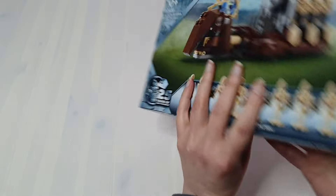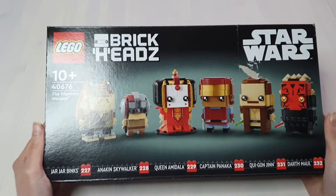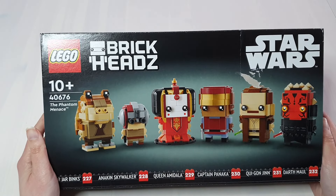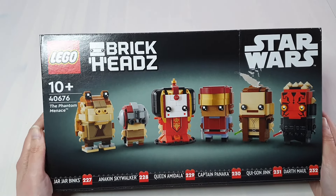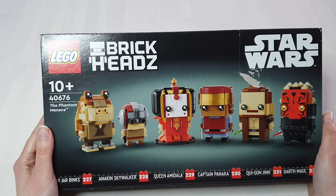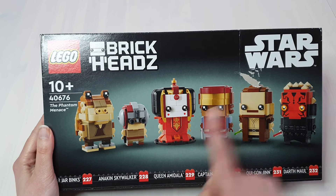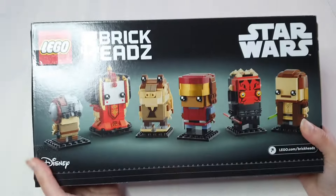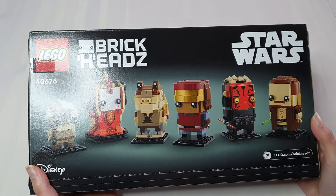Let's dig into the sets I bought. First up is the Phantom Menace Brickheadz. I'm so excited to build these. This is the box that was stuck to one of the envelopes — I'm not mad about it. Look at all the characters. I'm going to build Queen Amidala first. If you saw my upcoming LEGO video about the Phantom Menace Brickheadz, you'd know I wasn't too upset at Obi-Wan's absence because he does exist as a Brickhead. With that in mind, guess what the next set I got was?